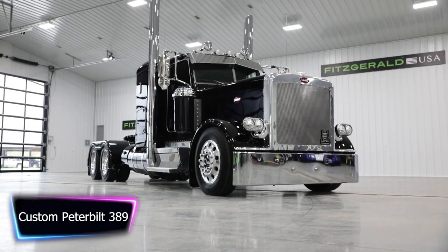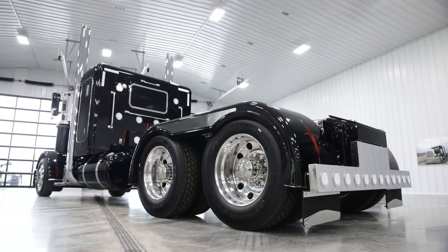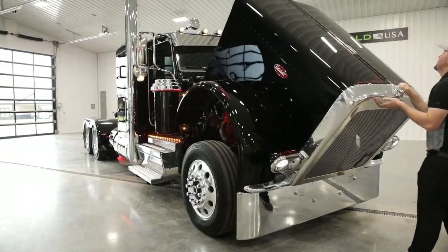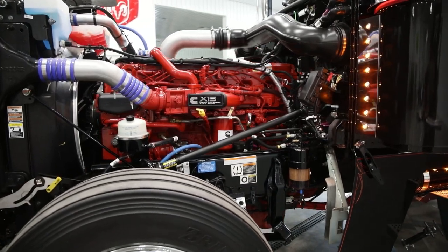The custom Peterbilt 389 is a true workhorse on the road. This heavy-duty truck boasts a powerful Cummins engine that delivers up to 600 horsepower and 2,050 pounds-feet of torque. It also features a 13-speed transmission and a 40,000-pound rear axle.